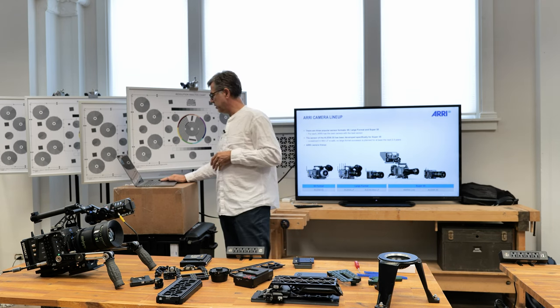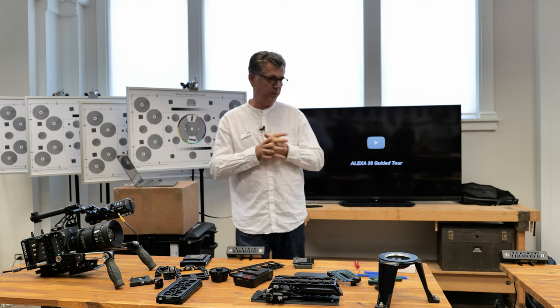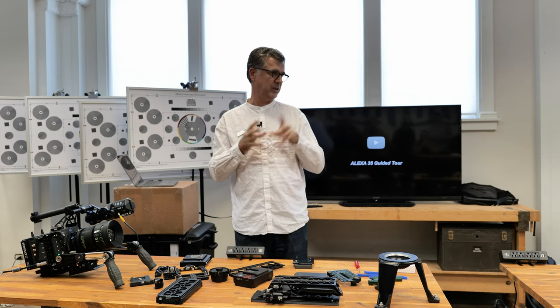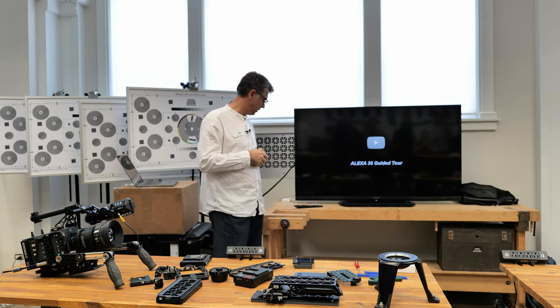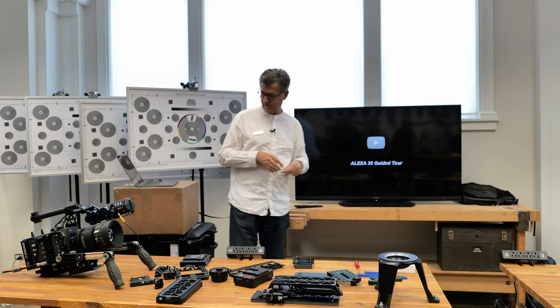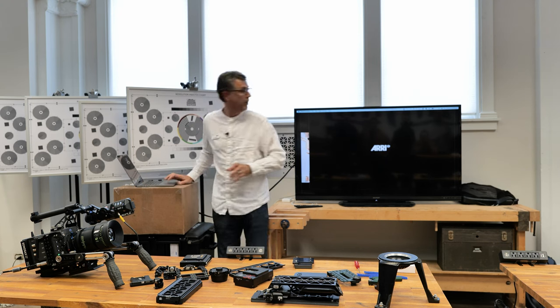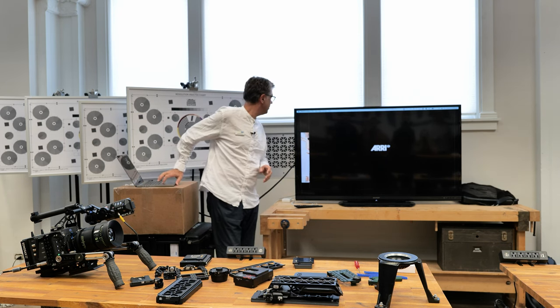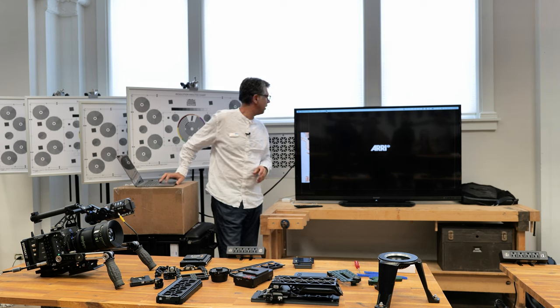I'll start with a little guided tour. This is a video that was launched initially, so some of you may know it already. It summarizes what this camera does best. My colleague Art Adams from the West Coast has done the voiceover for it — perhaps you might recognize him.